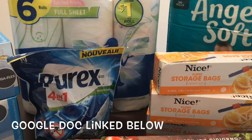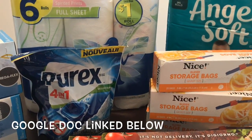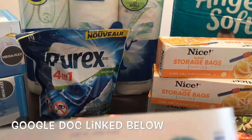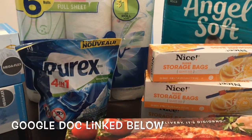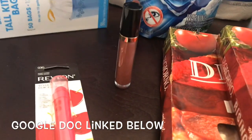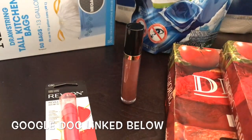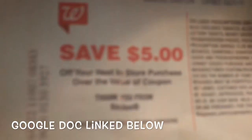For my second transaction: right after the first transaction, a 20% off coupon printed out. Since I didn't get a percentage off coupon originally, I decided to try it on the second transaction — and it worked. I did the Revlon deal: buy one Revlon, get a $5 register reward. I did receive my $5 register reward.